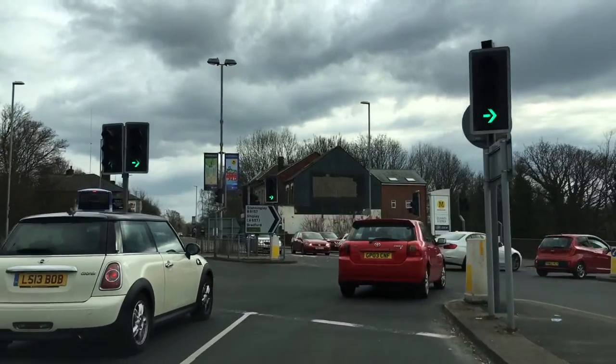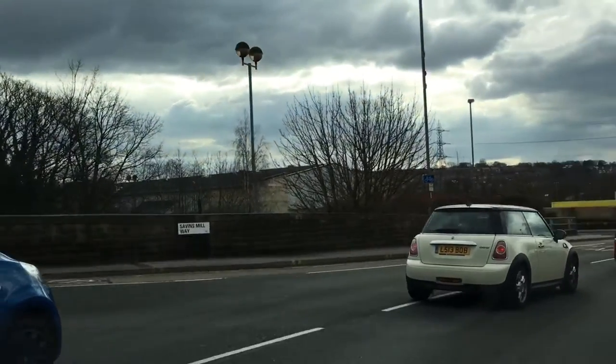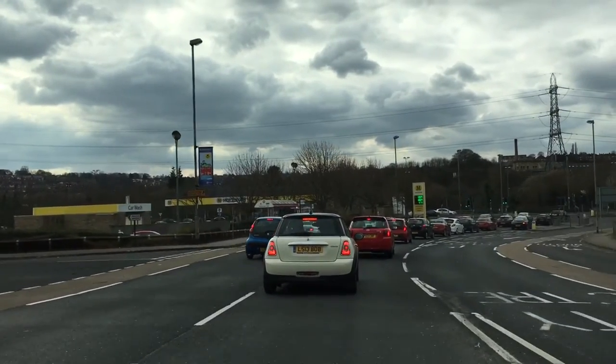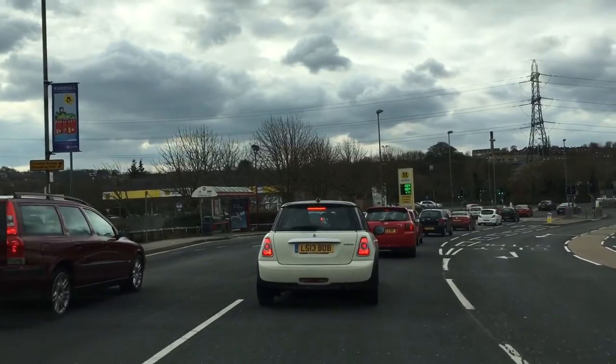Now stay in your lane here. The left-hand lane is for going to the retail part. I think somebody just in front of us has realised that they're in the wrong lane — just let them get in front of us here. On the floor, if you see the road markings, it says A647 in the lane that you are in, so just stick to this lane and follow it through.